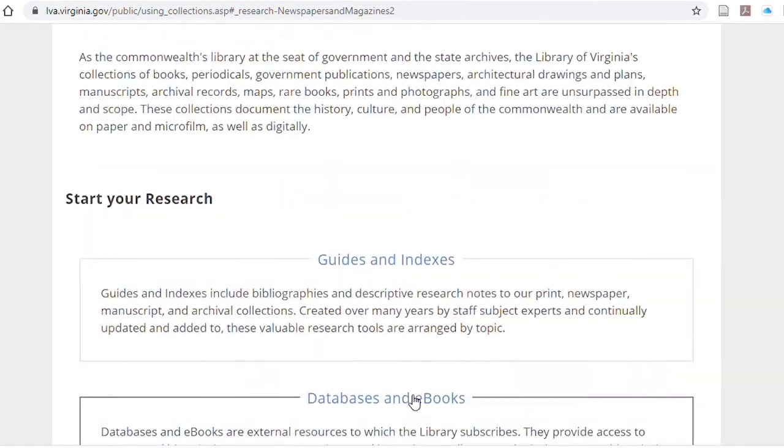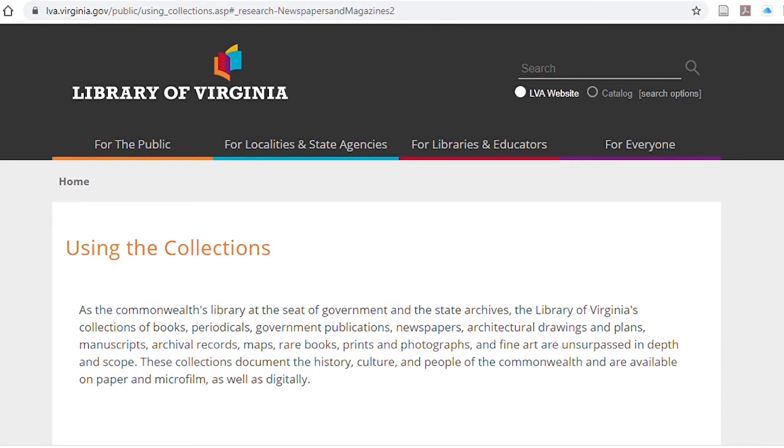There are many other databases there, and I encourage you to log in to the Library of Virginia. It's free for all Virginia residents — something that everybody should take advantage of — and start searching. I hope this has been helpful, and I look forward to our future videos.